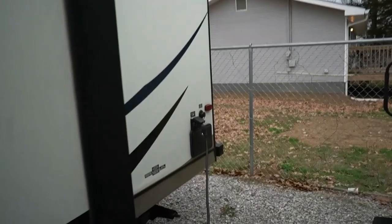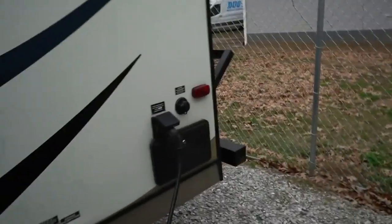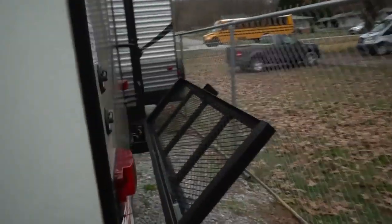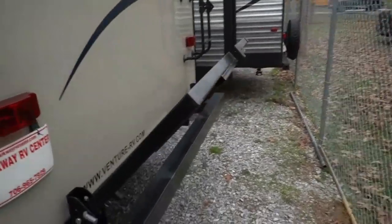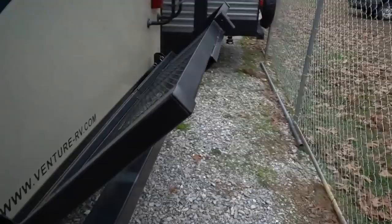30 amp electrical service. You've got an outside shower. No delamination — for a five-year-old camper, the striping and exterior looks great. This little rack on the back is one of the handiest things you can have on a travel trailer. You can haul it down flat. You can strap your generator to the back, firewood, coolers, grills.